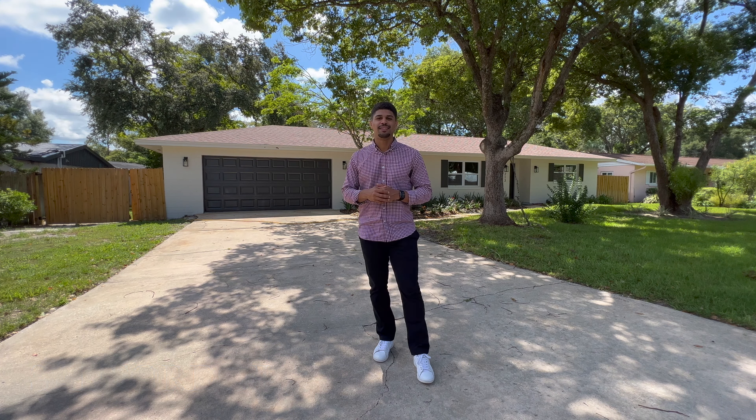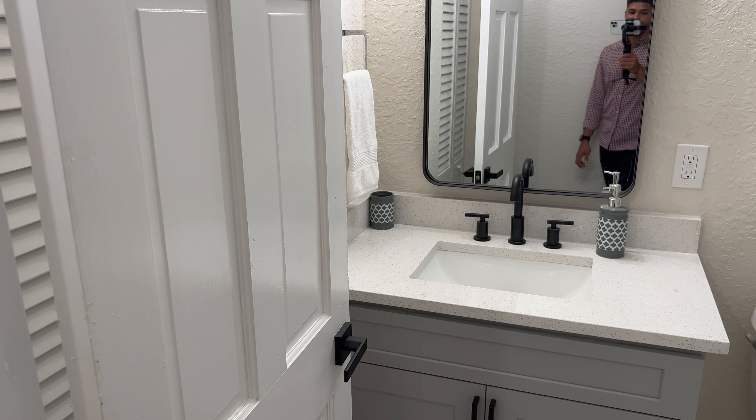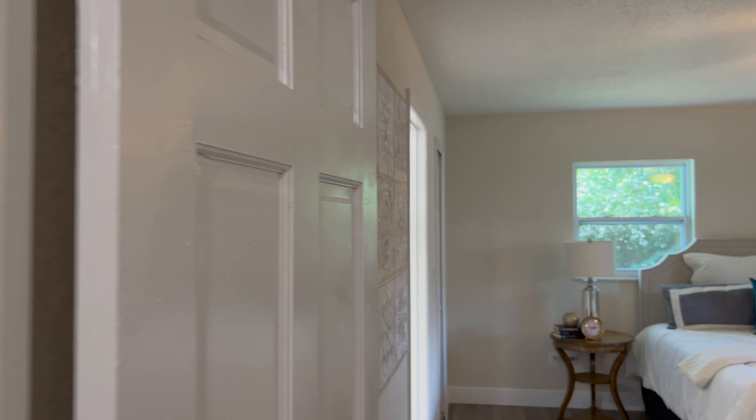We do have another bedroom here, currently being furnished as an office, but also a really nice size with closet space. Here is bathroom number one — you'll see a really nice marble finish style tile all throughout, black finishes, a really nice big mirror. I love the sink area there. That is bathroom number one. Let's go ahead and take a look at the primary bedroom.